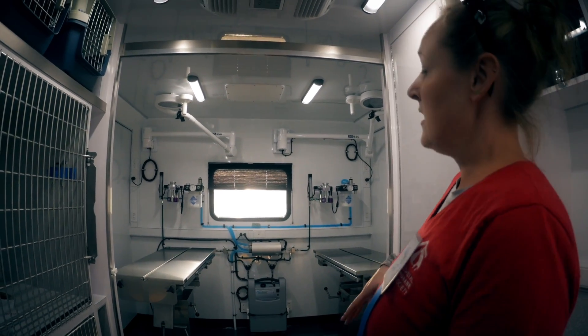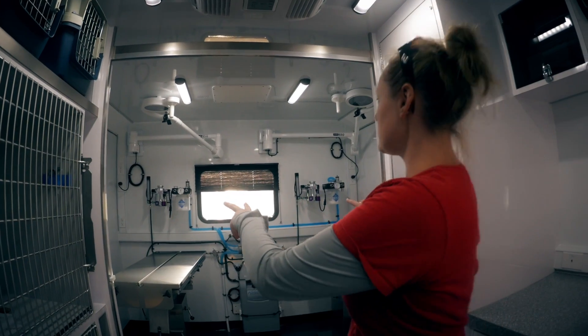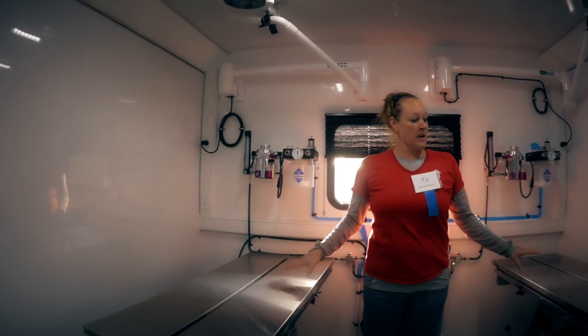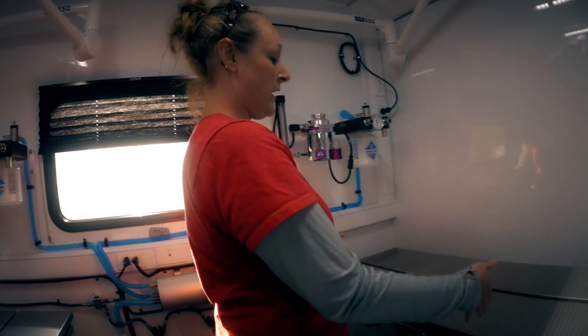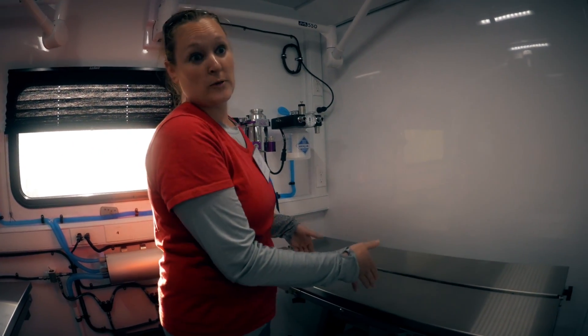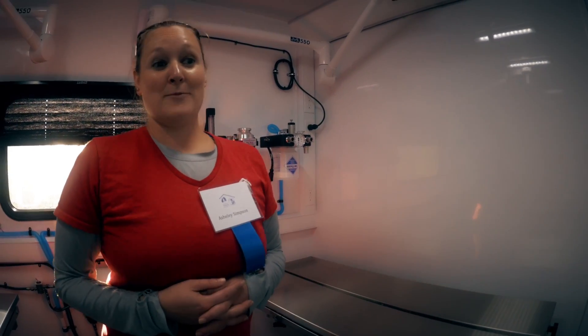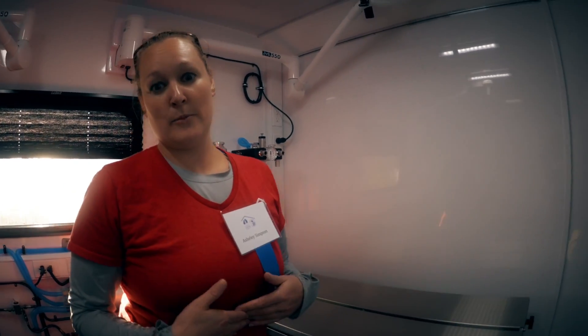We have a brand new surgical unit with two surgical tables, so our vet can stay right in between the two. We've got two different anesthesia machines back here. Our vet can do surgery on one animal, turn around, and the other animal will be ready for surgery — it will be a very efficient process. And like I said, the huge piece is that we can now go to the animals.